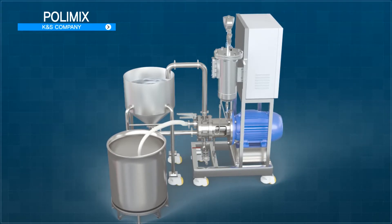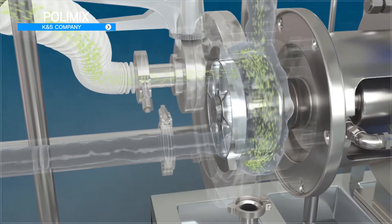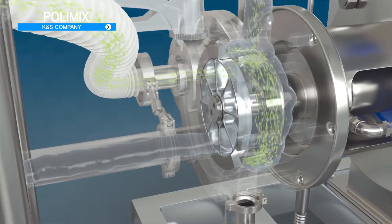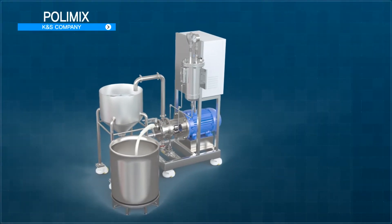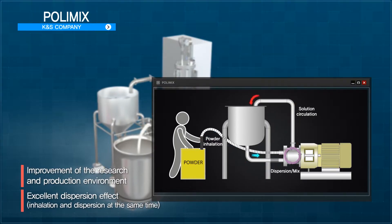PolyMix of K&S Company has the most powder scattering prevention capability and can fundamentally block dust explosion or contamination of workspaces, as it sucks powders like a vacuum cleaner using suction power generated when operating the device, rather than pouring powders into solution. It is a new conceptual dispersion and emulsification device — killing three birds with one stone — that can obtain an outstanding dispersion effect as it directly disperses powders into liquid.